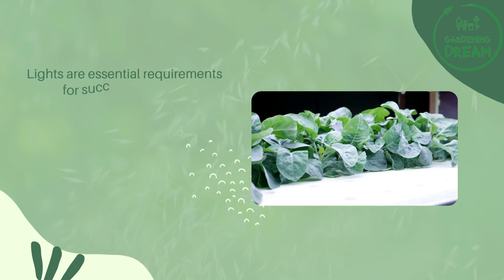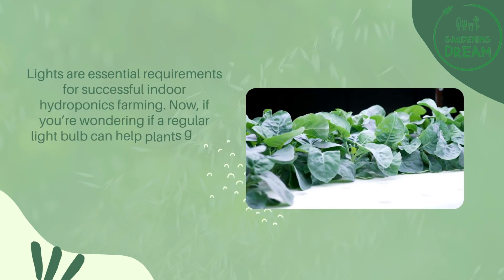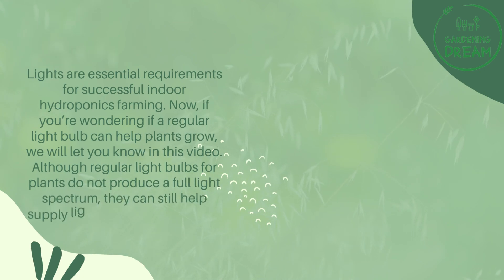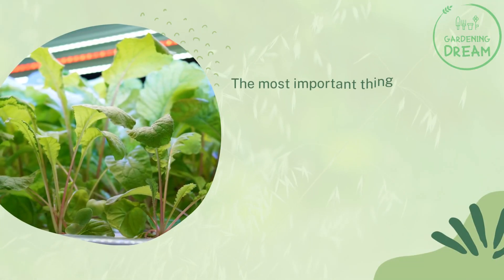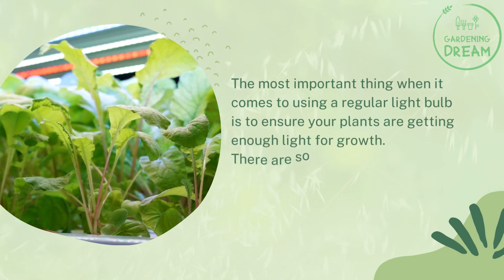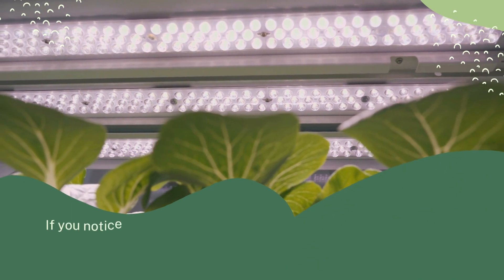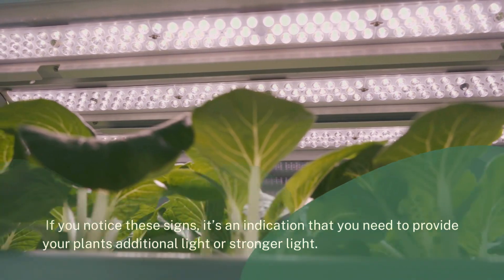Lights are essential requirements for successful indoor hydroponics farming. Regular light bulbs do not produce a full light spectrum, but they can still help supply light for indoor plant growth. The most important thing is to ensure your plants are getting enough light for growth. There are some signs that your plants will show if they are not receiving adequate light, indicating you need to provide additional or stronger light.